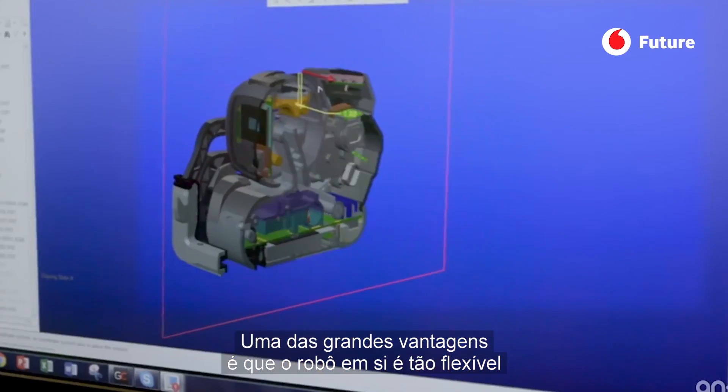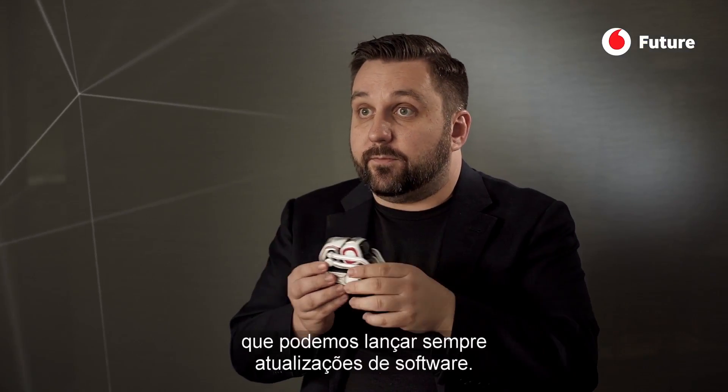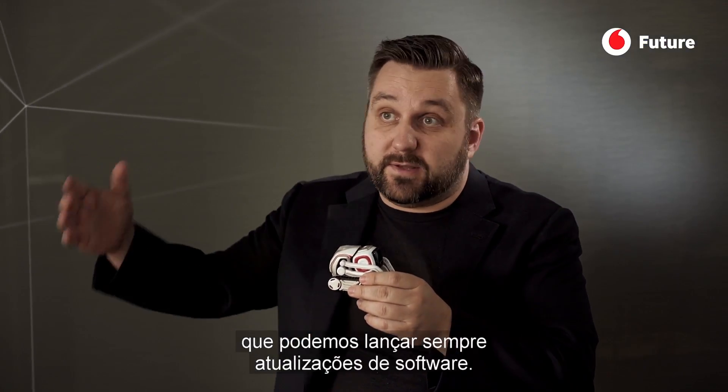One of the big advantages is that the robot itself is so capable that we can now release new software updates over time.